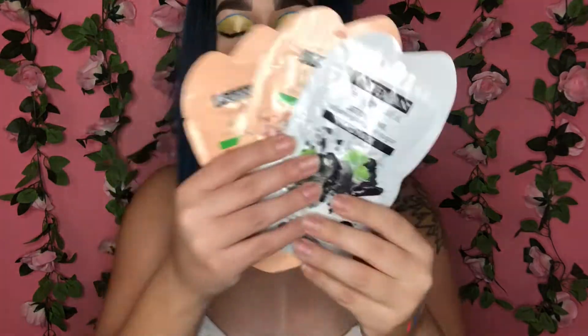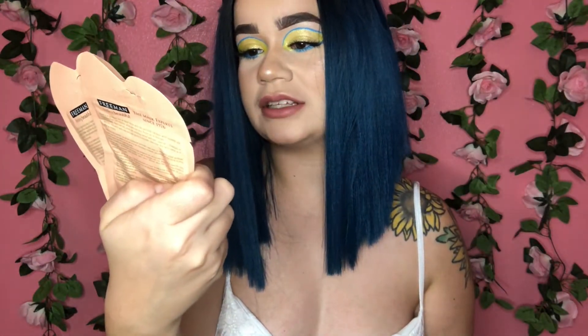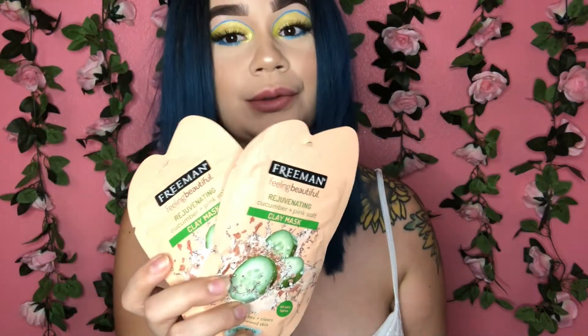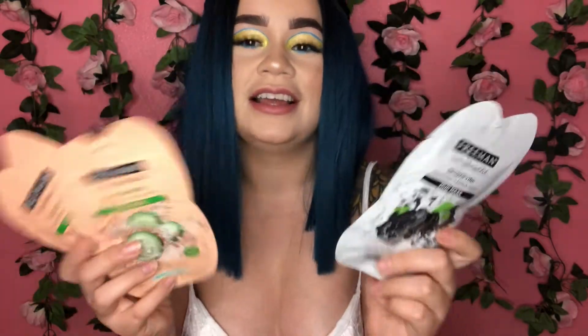I really like doing face masks, so I checked out the Freeman stuff at Walmart and got three of them. I got two of the Rejuvenating Cucumber and Pink Salt Clay Mask — clay masks are my favorite and the only ones I use since I have really oily skin. I also got the Charcoal and Black Sugar Mud Mask. To me a mud mask and a clay mask feel the same. These are amazing — I already tried them. The exfoliating is very good, almost too good, so I probably won't use them all the time. They're so cheap and I got two uses out of each.